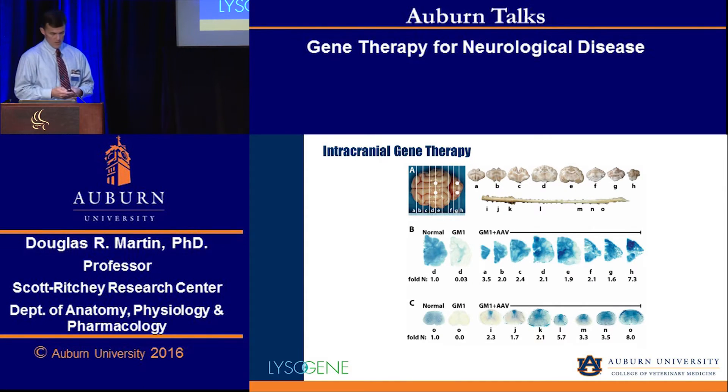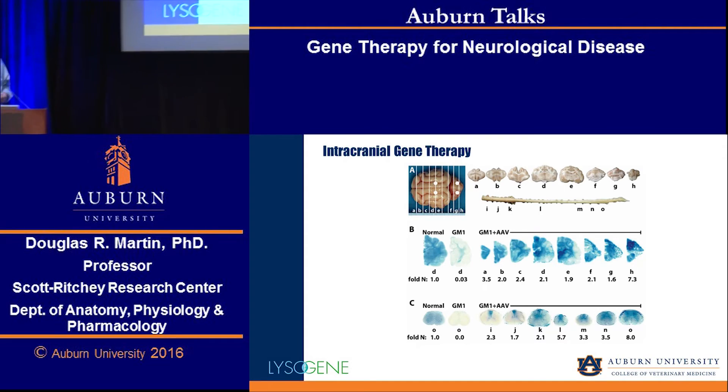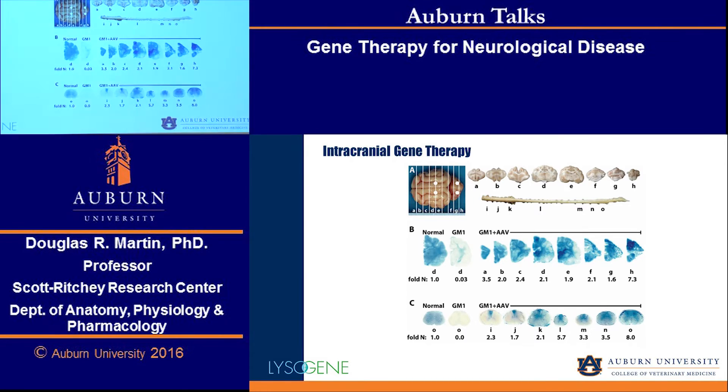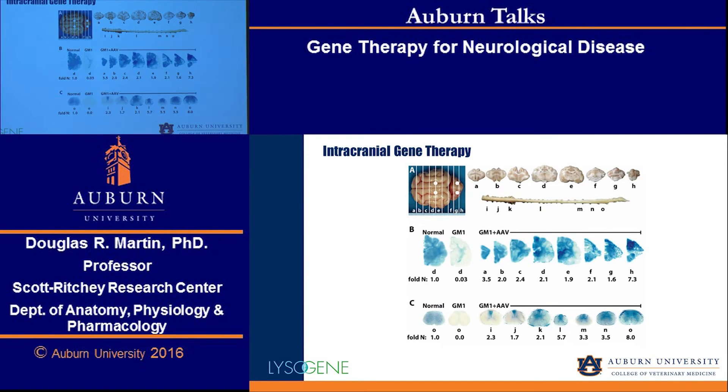This is an image of a cat brain divided from the frontal pole all the way to the cerebellum and spinal cord as well. Anywhere that you see blue staining is evidence of the therapeutic enzyme that we're trying to replace in these cats. This is normal level of that therapeutic enzyme. In an untreated cat, there's a little residual staining, but not very much. From the front of the brain all the way through the cerebellum and throughout most of the spinal cord, we see dramatic restoration of enzymatic activity after a single 90-minute surgery.